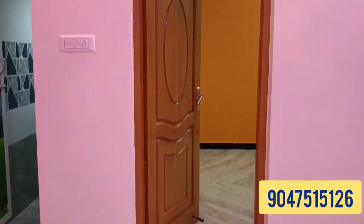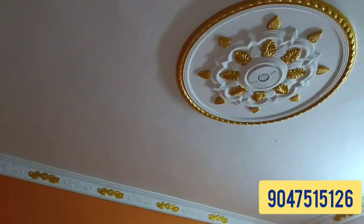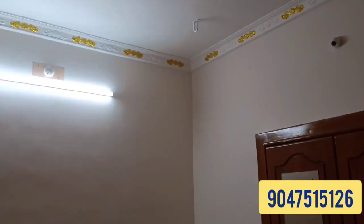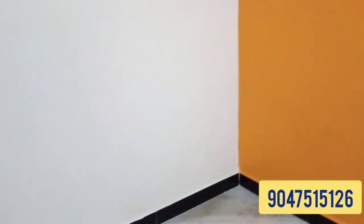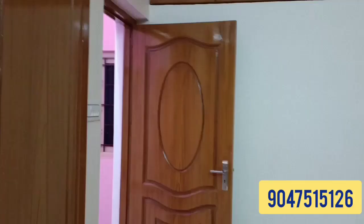If you want to check the master bedroom, this is a 2BHK house. The master bedroom is at a very different level. The painting is very attractive, the look is attractive, and the carving detail is very attractive.